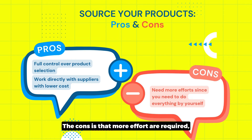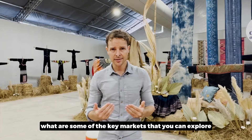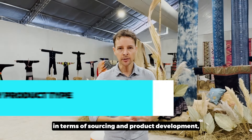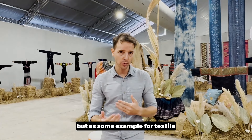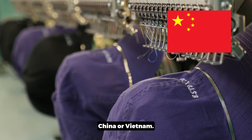The cons are that more effort is required — you need to deal directly with shipping, customs, and import regulations. If you are considering option three, the key markets depend on the product categories you'd like to source. For textiles, you can consider Bangladesh, China, or Vietnam. For wooden products, India, Vietnam, or China. For small decorative items, Thailand, Vietnam, or China.